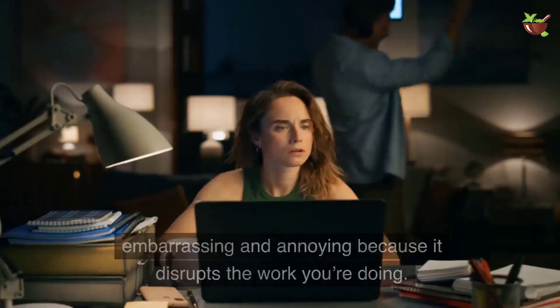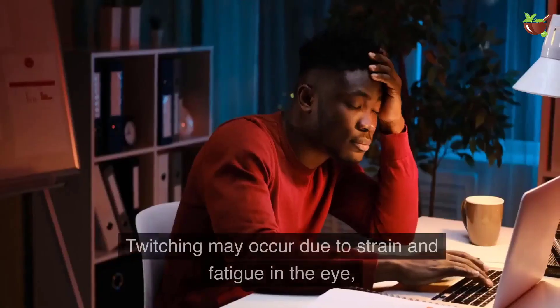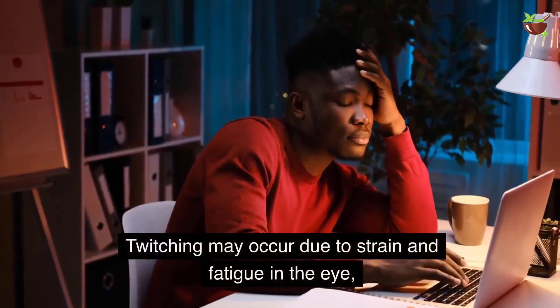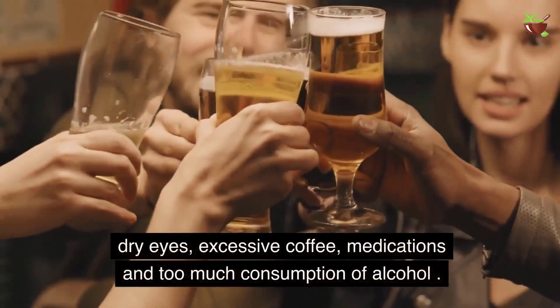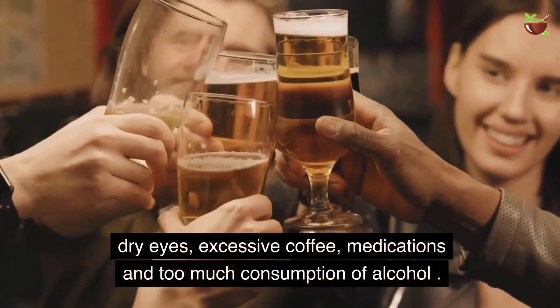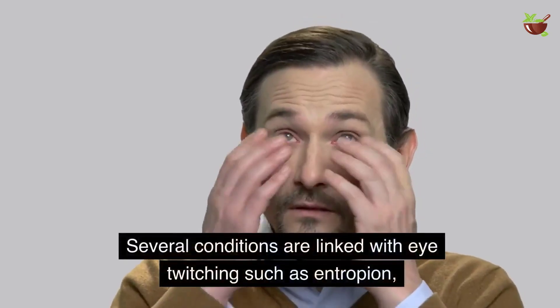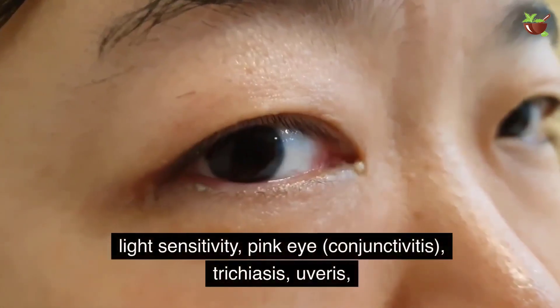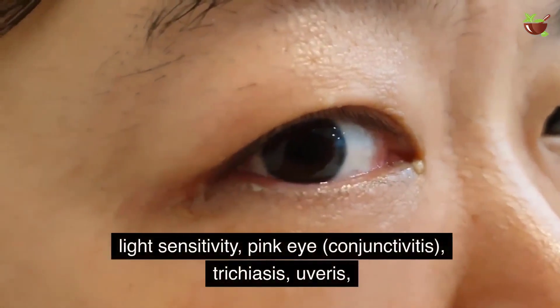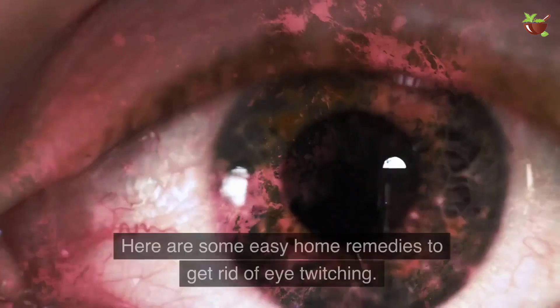It is not painful but can be irritating, embarrassing, and annoying because it disrupts the work you're doing. Twitching may occur due to strain and fatigue in the eye, dry eyes, excessive coffee, medications, and too much consumption of alcohol. Several conditions are linked with eye twitching such as entropion, light sensitivity, pink eye, conjunctivitis, trichiasis, and nervous system disorders.